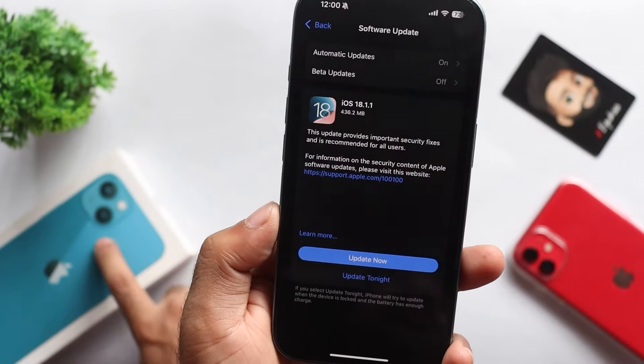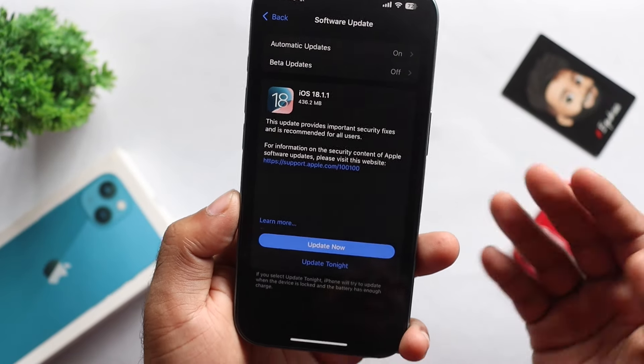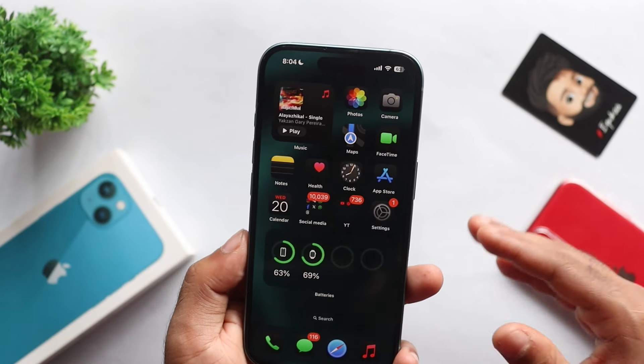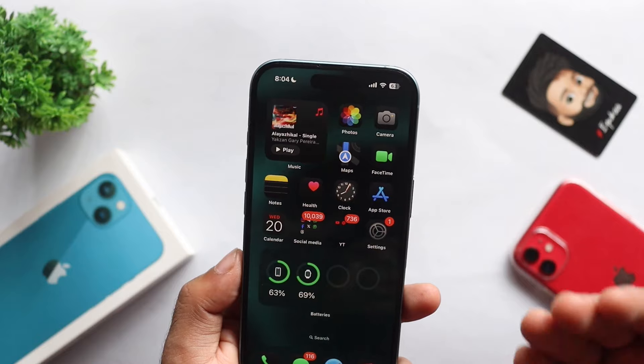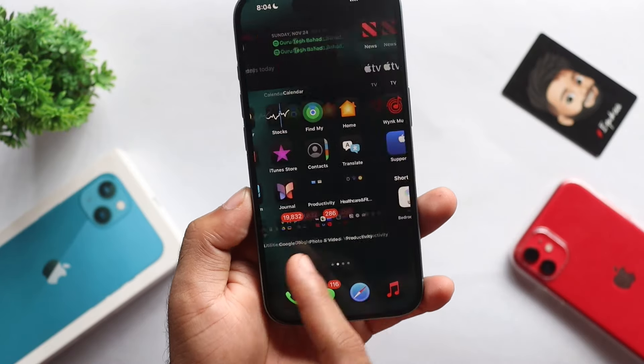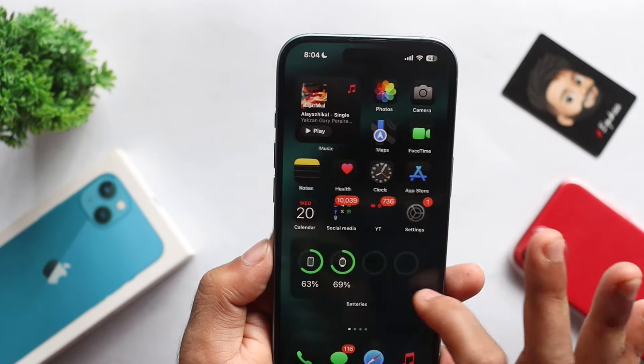I recommend it for all users except iPhone 13 users — I will explain why. For security purposes, you should update. If you have a display issue, this update will help. If you follow up on this video, you will be able to update your iOS. The update also improves performance.